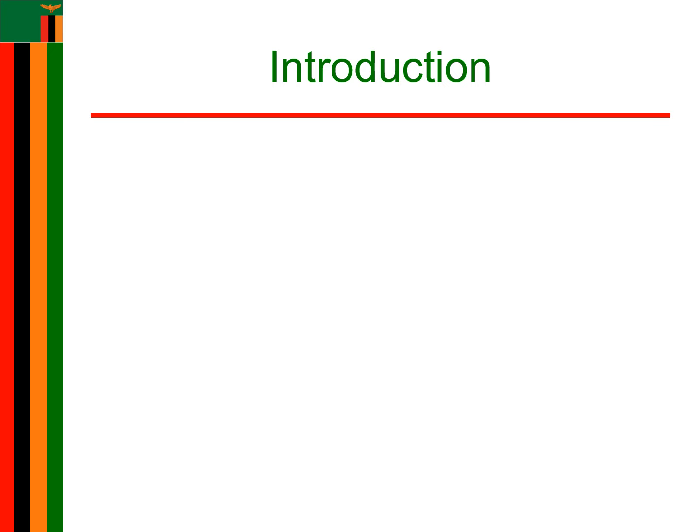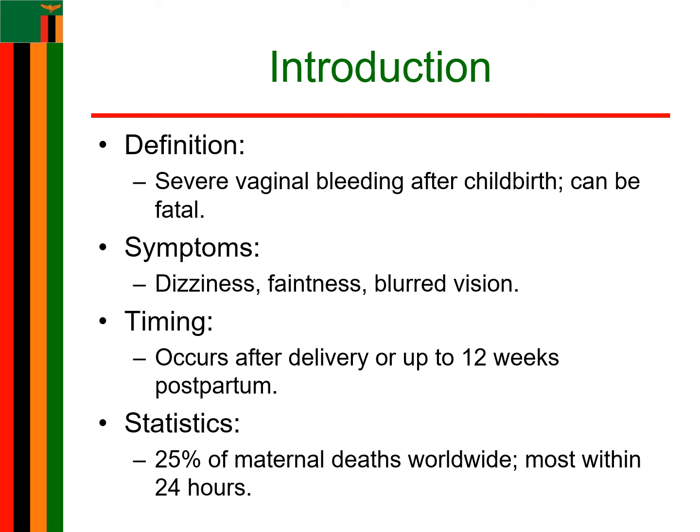Postpartum hemorrhage is defined as severe vaginal bleeding after childbirth. It is a serious condition that can lead to death. Other signs of postpartum hemorrhage are dizziness, feeling faint, and blurred vision. PPH can occur after delivery or up to 12 weeks postpartum. More than half of all maternal deaths occur within 24 hours of childbirth, mostly due to severe bleeding. PPH accounts for about 25% of maternal deaths worldwide, and rapid action is critical for survival.